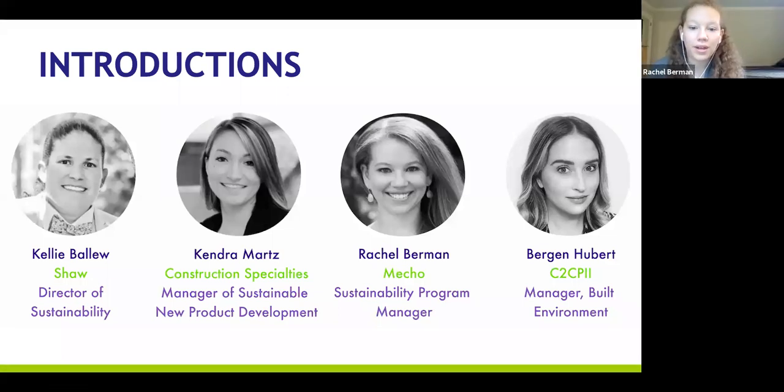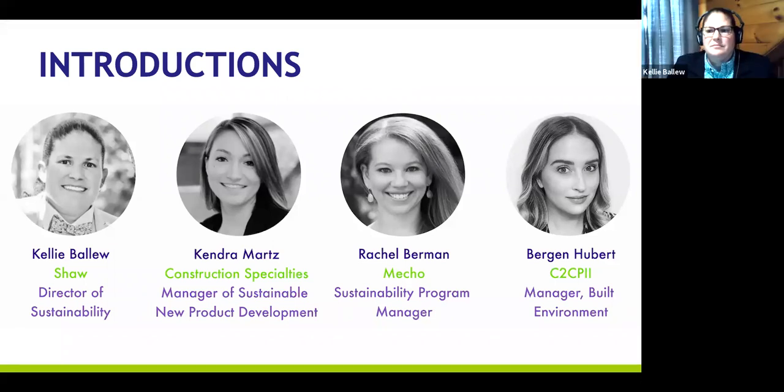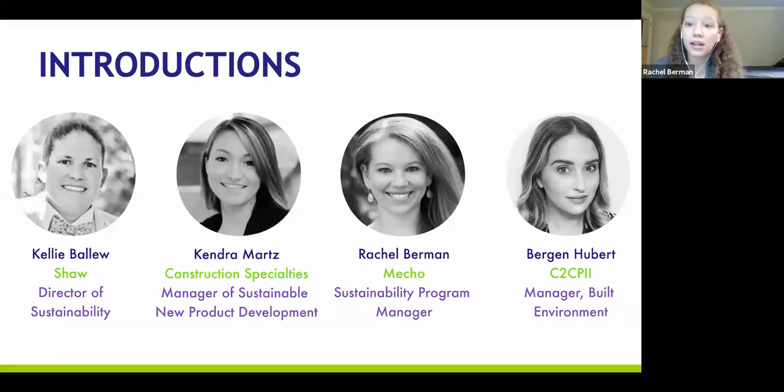My name is Rachel Berman. I am the Sustainability Program Manager for MECO, a window shade manufacturer. I manage all of our sustainability certifications, including Cradle-to-Cradle certification, working with our supply chain and ensuring that all of our materials and ingredients comply with our requirements and help us maintain our Cradle-to-Cradle certifications. I sit in the marketing team, which enables me to also help train both our internal colleagues and clients.